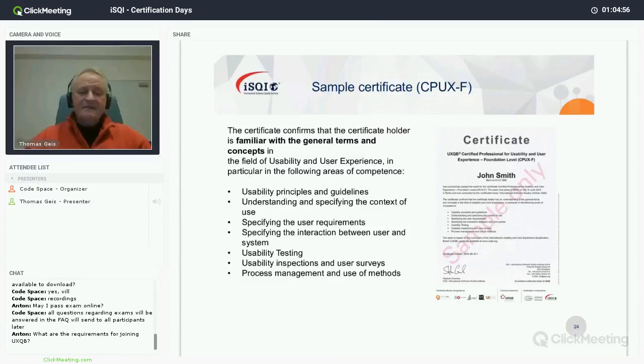Here is a view of the certificate for the foundation level. The foundation level certifies that the holder is familiar with the general terms and concepts in the field of usability. It's a statement about knowledge — about being familiar with terms and concepts. However, this applies to seven fields of competence: usability principles and guidelines; understanding and specifying the context of use; specifying user requirements; specifying the interaction between user and system.